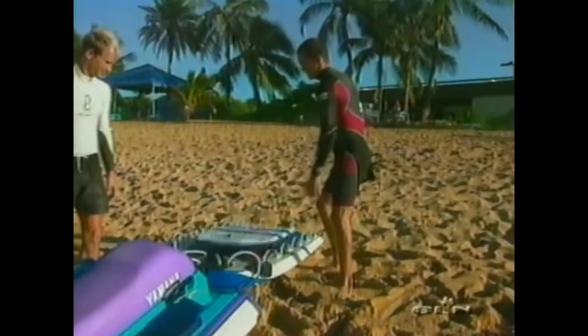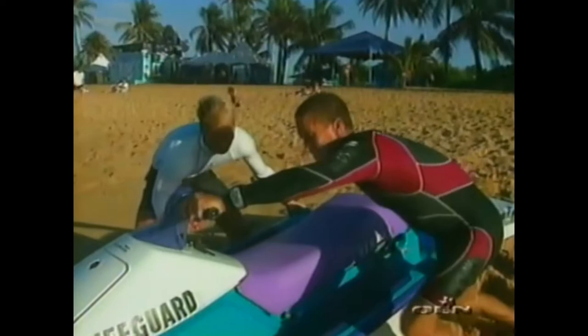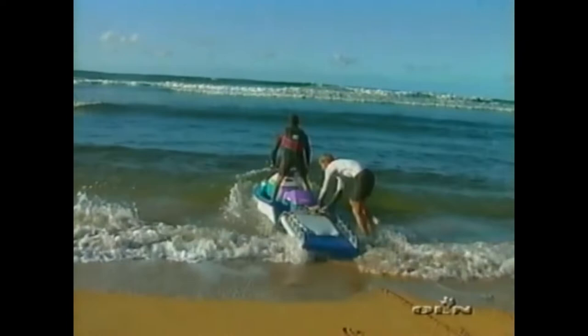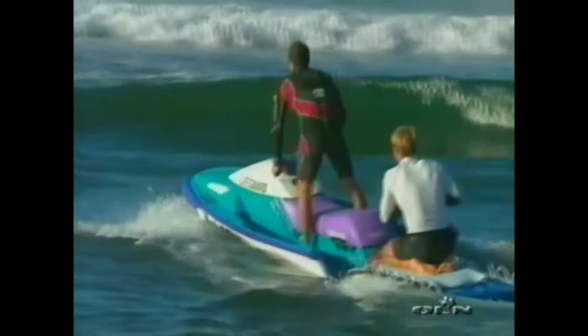The way the tow-in scenario works is you have a partner who's a driver, and in most cases you alternate being driver and rider. The driver has to have a really good understanding of the waves and the dynamics behind towing in so that he can position you on the right wave at the right time. It's almost a new sport in that you have to understand what the swell is doing — not only how the wave comes in and forms up against the reef, but actually an open ocean swell.